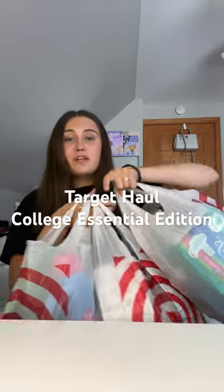This is everything I got from Target with my 20% off student discount. I had to get cleaning products, toiletries, and medicines for college.